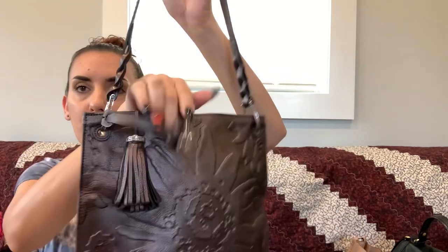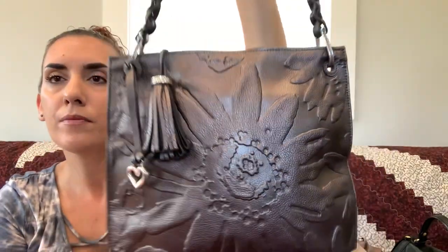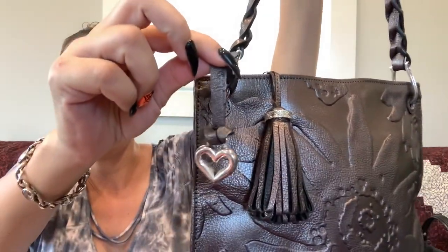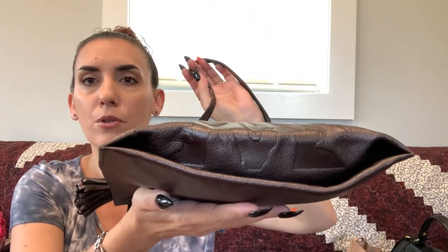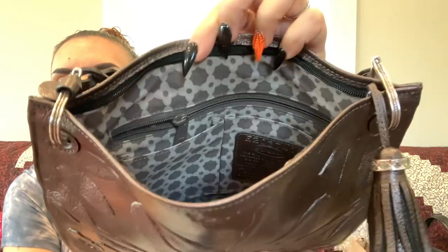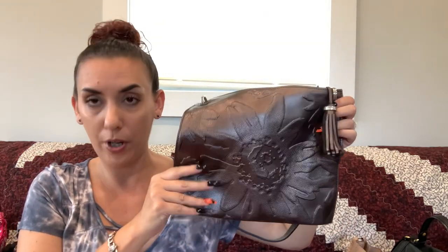Next we have a Brighton I've never seen in this style before — leather, pewter dark silver, with a little tassel as the zipper pull. It has the Brighton hang tag and is in like-new condition. Everything on it is absolutely gorgeous — a cute little shoulder bag with zipper closure. The interior is just as nice as the exterior, with the Brighton creed and a zipper pocket. We're dropping it to $60.